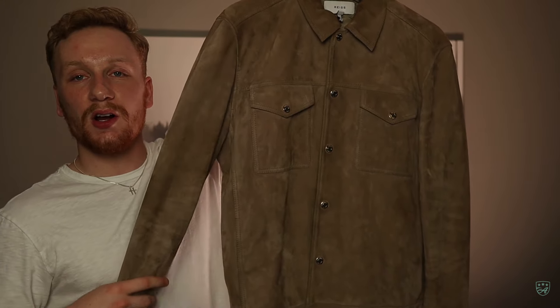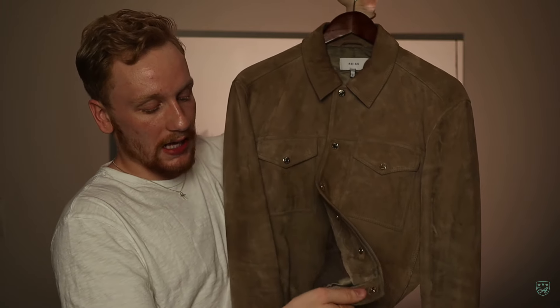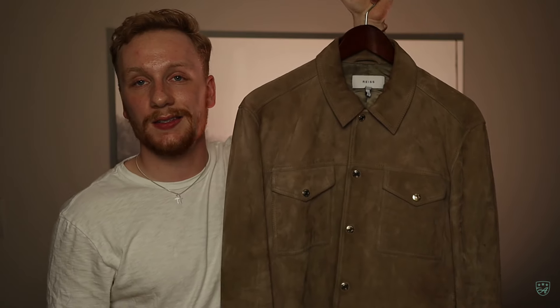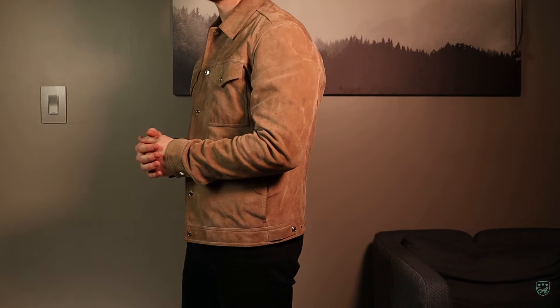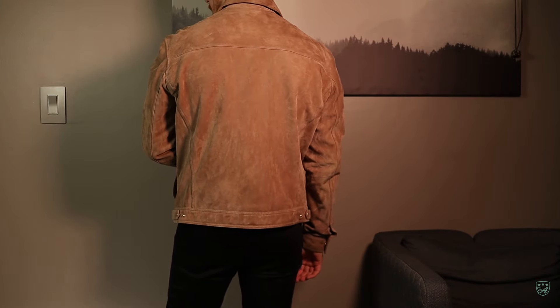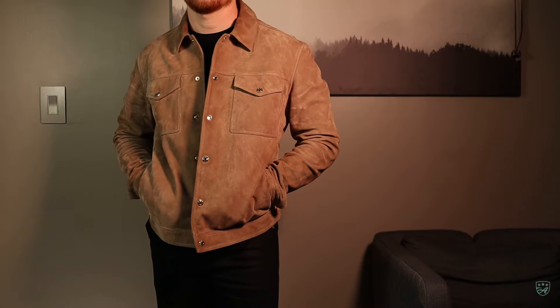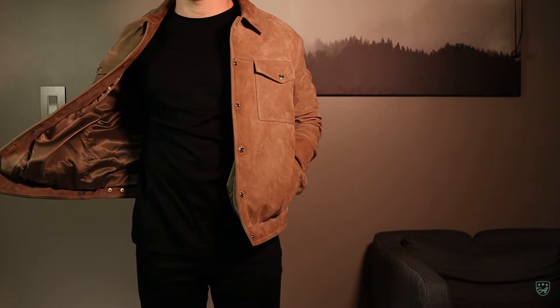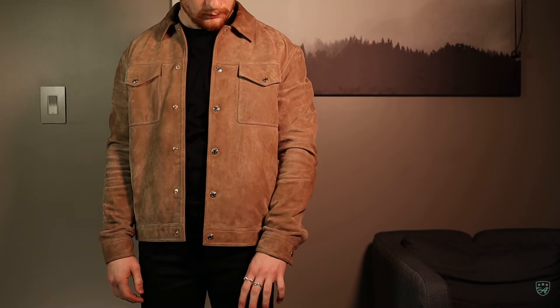This next one is super fun. It's actually two shades darker than when I first bought it just because of how leather ages, and this thing is amazing. This one is by Reese, one of my favorite clothing brands — a tan suede button-up trucker jacket with button sleeves, gold detailing, and gold two-tone pocket buttons. I've worn the heck out of this thing. This color is phenomenal — high quality suede. It's fun to wear to work, from a t-shirt to a dress shirt underneath. This is a size medium, a little bit cropped, and it was under $130 for an $800 suede jacket.